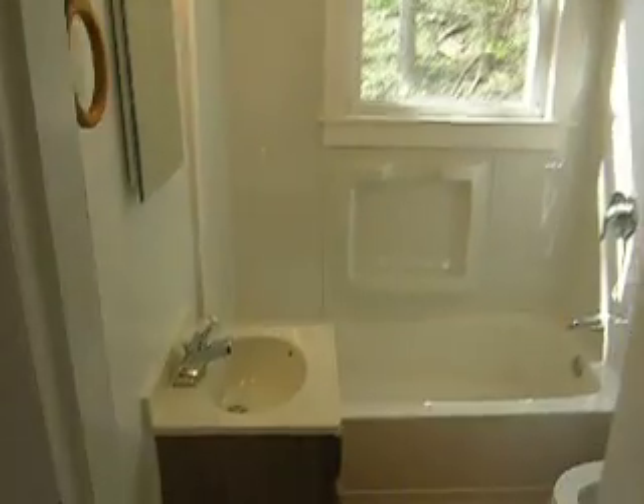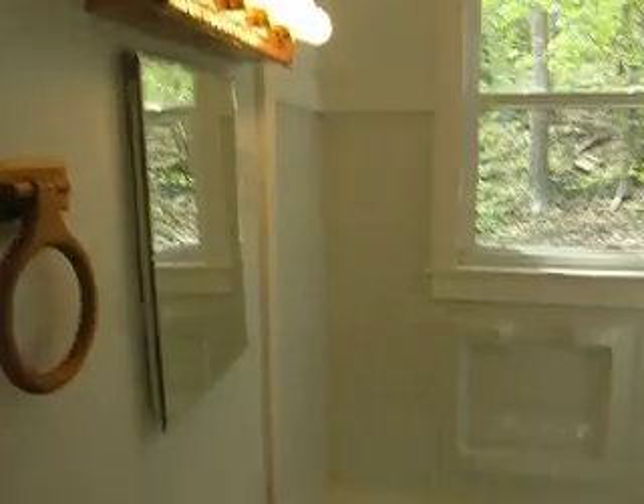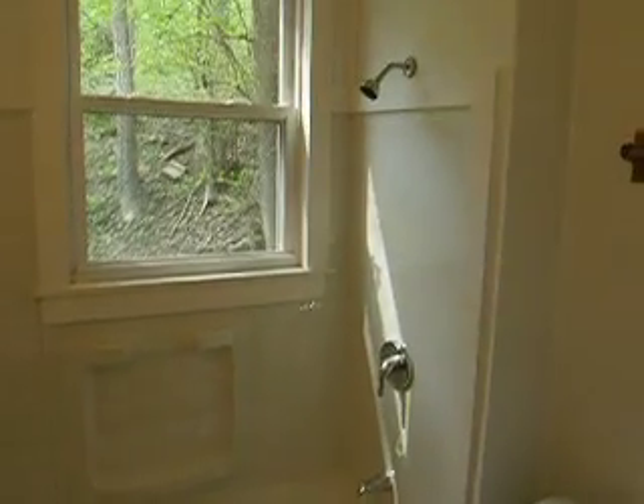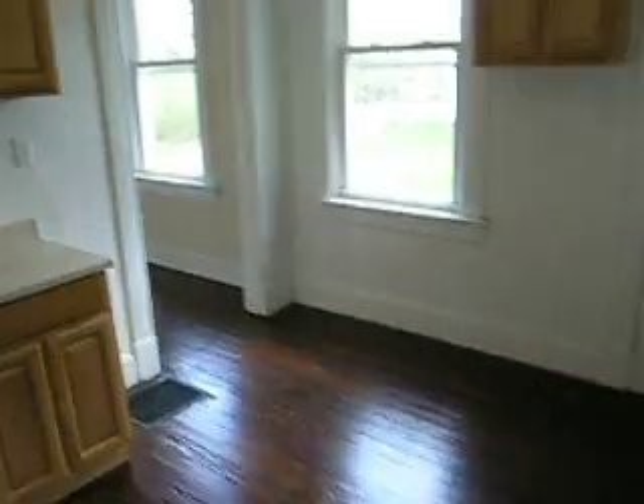We did just remodel the bathroom. We have a brand new vanity there and a medicine cabinet.